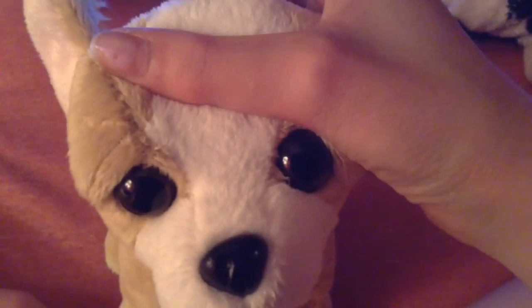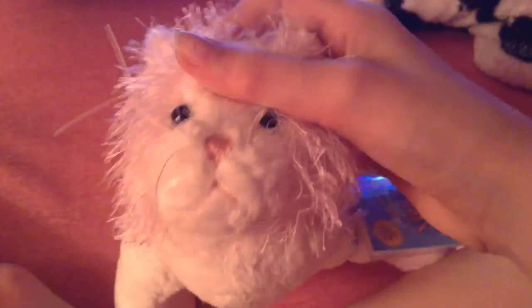Hey everyone, it's KristaQuince18 here with Cookie, my Webkinz Chihuahua, and today I'm going to be doing another adoption video. It's going to be on the adoption of Strawberry, my pink and white cat. I got her at 5 Below, just like Java and Cookie.